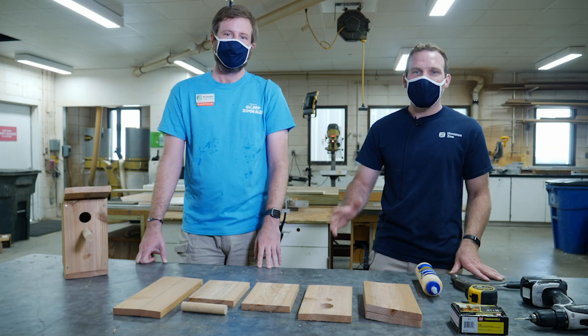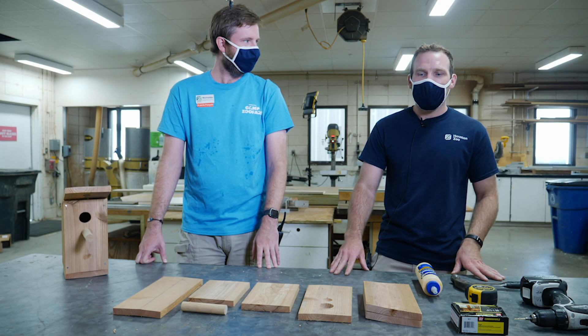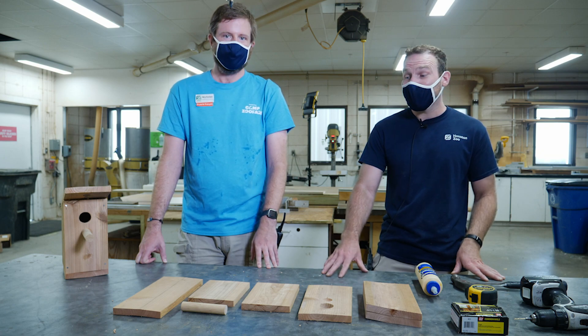So to do that, we've traveled to the carpentry shop, where we're going to talk with one of our carpenters, Jack, and he's going to help us build our own birdhouse. Hi everyone, I'm Jack. I work here at the Houston Zoo in the carpentry shop, and today we're going to show you how to build a birdhouse.